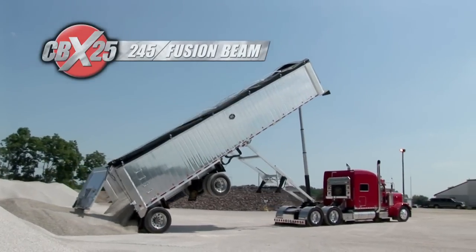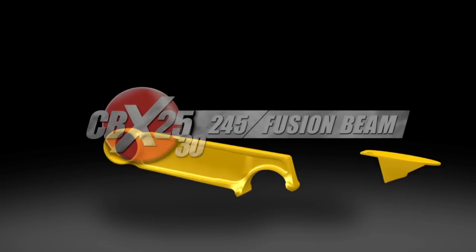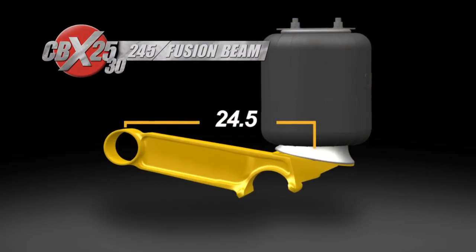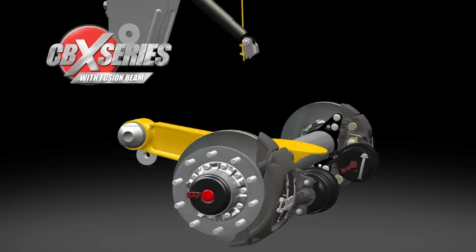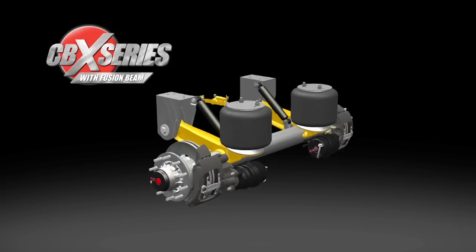The CBX 25 can also be outfitted with a shorter 245 fusion beam for special applications such as dump trailers, saving an additional 12 pounds per system. The CBX 25-30 with 245 fusion beam integrates with a larger airbag, enabling it to carry 30,000 pound loads at creep speeds under five miles per hour. The fusion beam and optimized axle represent a new step forward in suspension componentry.